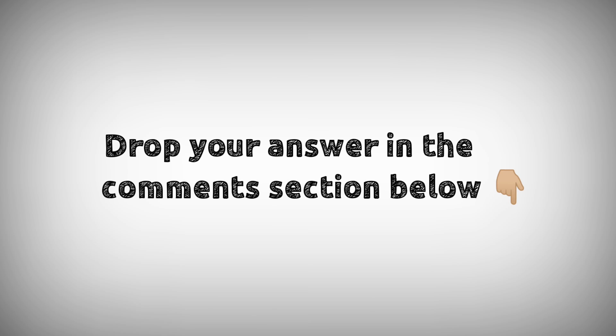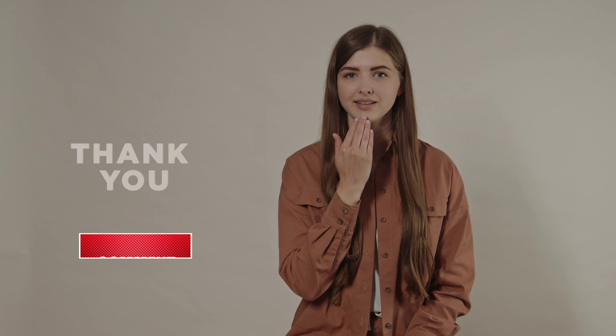Drop your answers in the comment section below. For downloading PDF content and for the latest updates, follow our Telegram channel — the link is in the description below. If you like this video, don't forget to hit that like button. Thanks for watching.